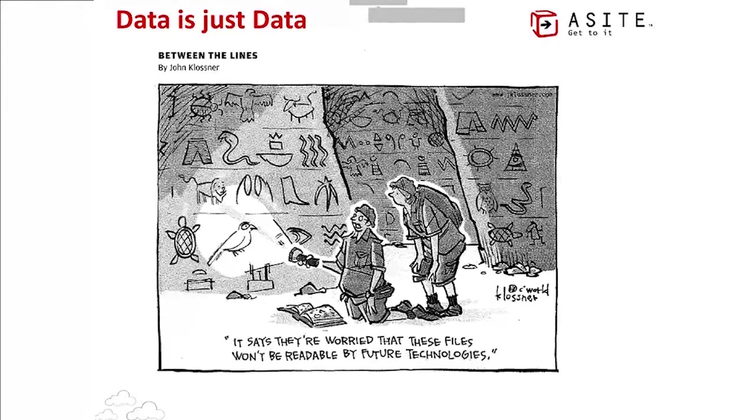Some people might argue that hieroglyphics, for example, have stood the test of time. But surely any form of data transmission or language that requires people to be dedicated to a lifelong pursuit of academic study just to decipher them isn't really good enough for our purposes.